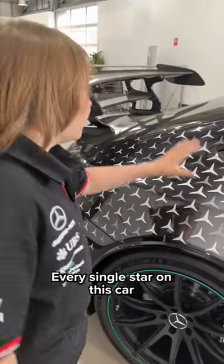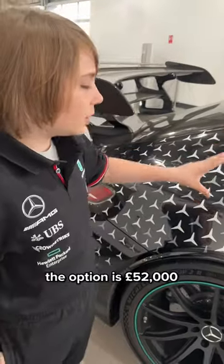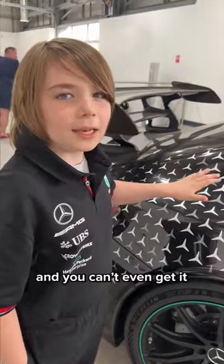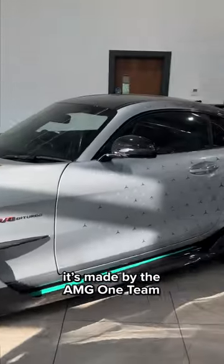Every single star on this car is individually painted. To get this special engine painted, the option is $52,000. And you can't even get it unless you're already ordering the Project 1 edition. The green stripe is made by the AMG 1 team.